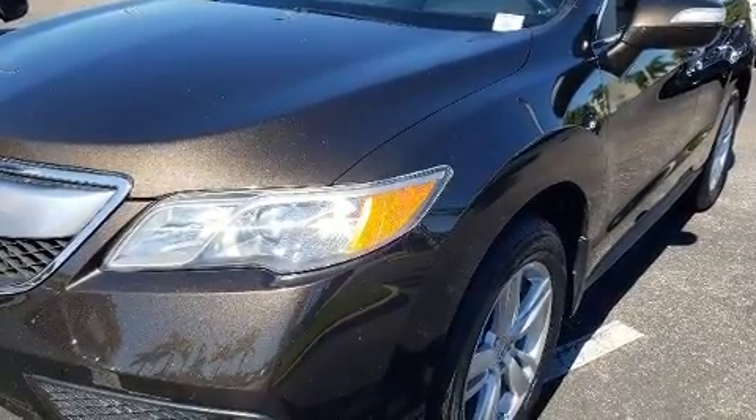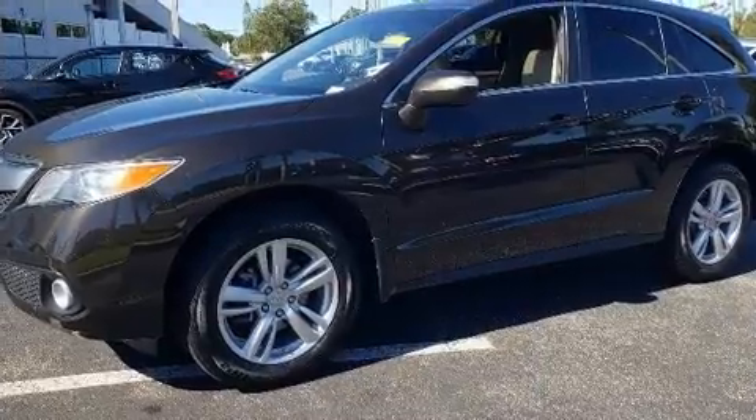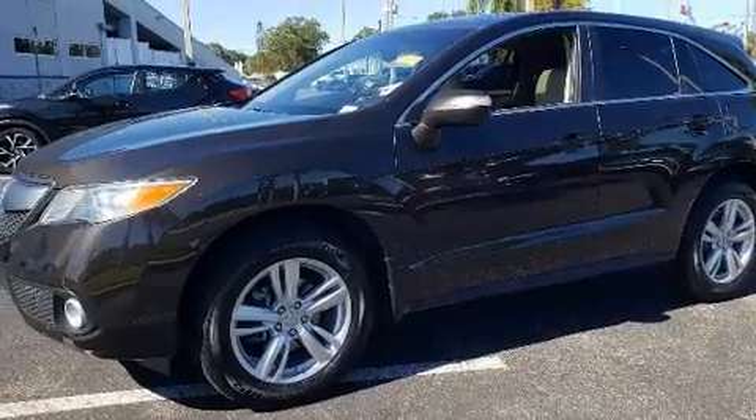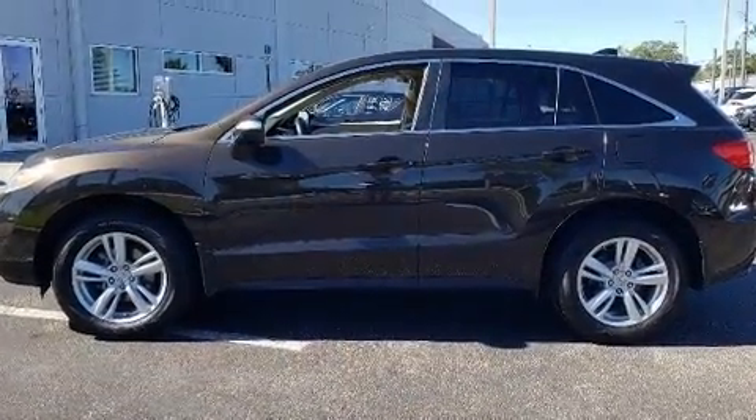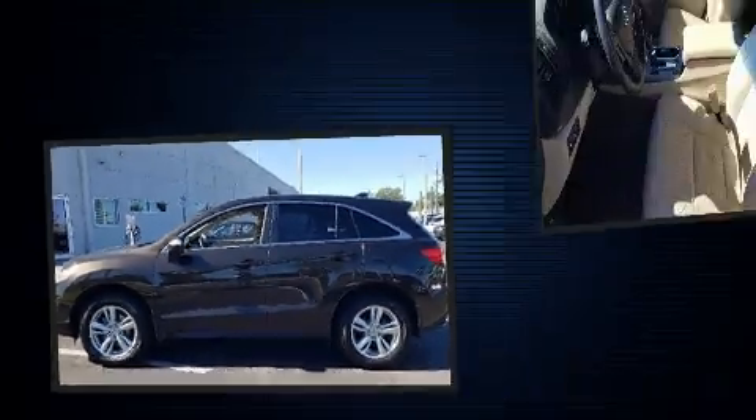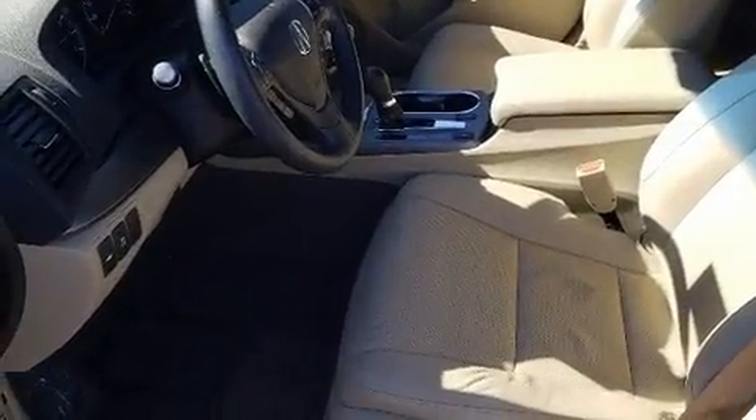All of the premium features expected of an Acura are offered, including one-touch window functionality, a built-in garage door transmitter, an outside temperature display, power moonroof, and cruise control.